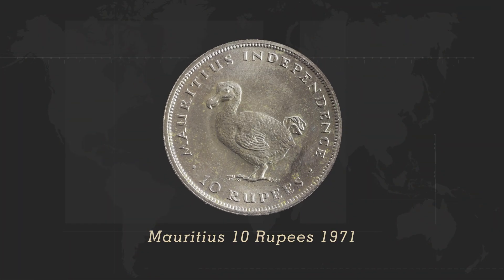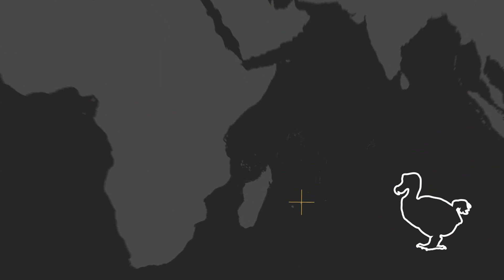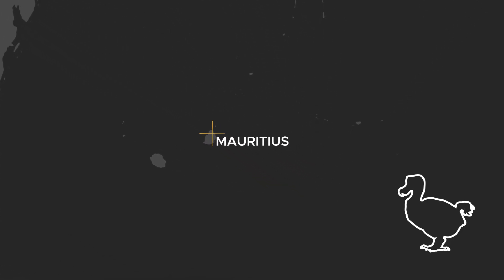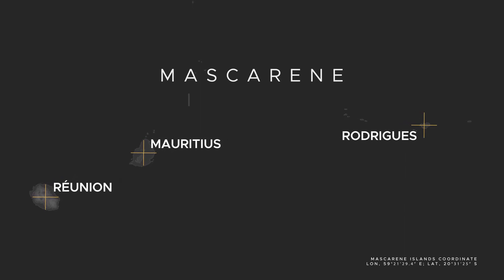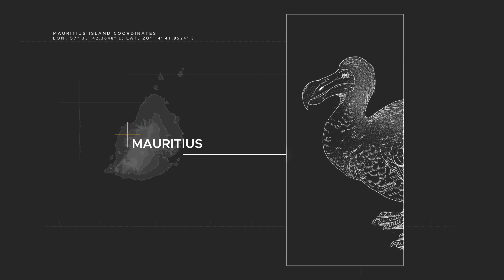This is a Mauritian 10 rupees coin. On one side, it features a Dodo. Dodos were native to the island of Mauritius, some 2,000 kilometers off the southeast coast of Africa in the Indian Ocean. Together with Reunion and Rodriguez, they make up the Mascarene Islands, home to many unique endemic species of plants and animals — and the Dodo is the most well-known among them.